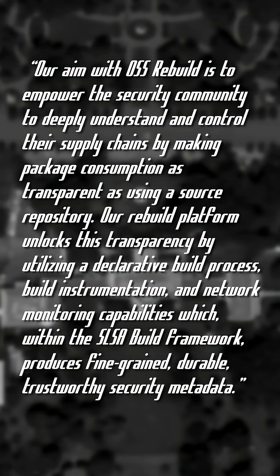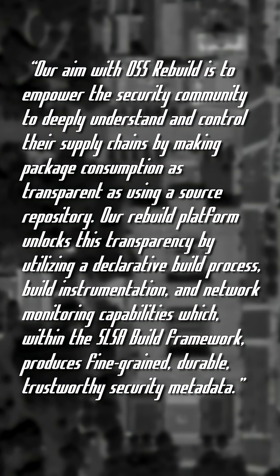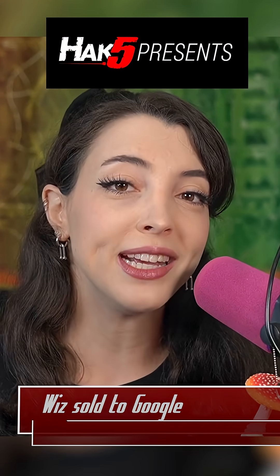The tool is now available on GitHub for those interested in keeping their software supply chain monitoring up to date. As a reminder, if you use open source code in your work, definitely consider financially supporting the open source maintainers.